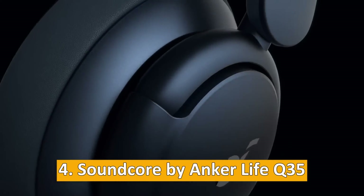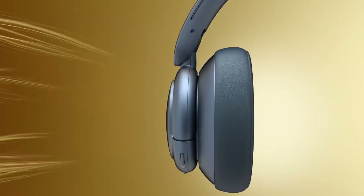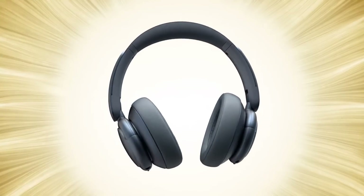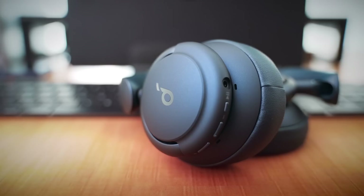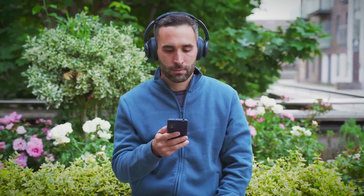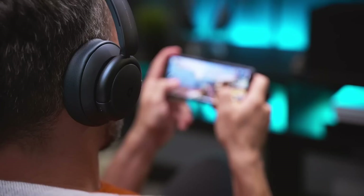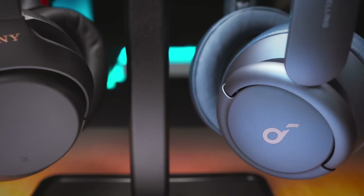At number four: the Soundcore by Anker Life Q35 headphones. In a remote work environment, audio quality is often overlooked, but it's an essential aspect that can significantly impact your work experience. Poor audio can lead to misunderstandings during virtual meetings and can be a distraction during work hours. The Soundcore Life Q35 headphones are designed to address these issues, offering superior audio quality that enhances your remote work experience. They allow you to block out background noise, providing a more focused and less distracting work environment. The headphones can last up to 40 hours with noise cancellation activated, meaning you won't have to recharge them frequently. They also offer high-resolution audio, ensuring that voices come through clearly during virtual meetings, and the comfortable design allows for extended wear without discomfort.